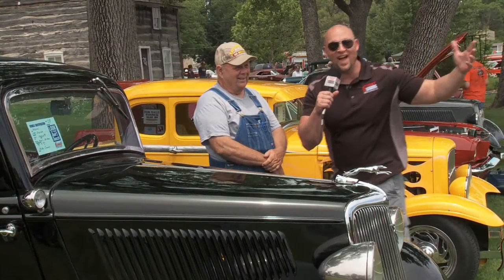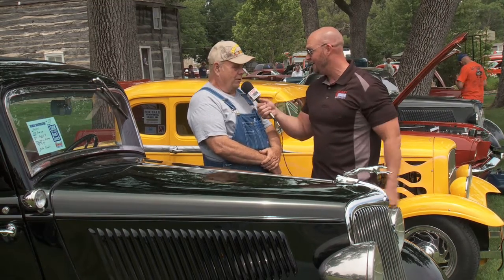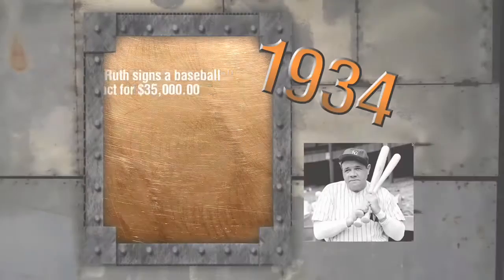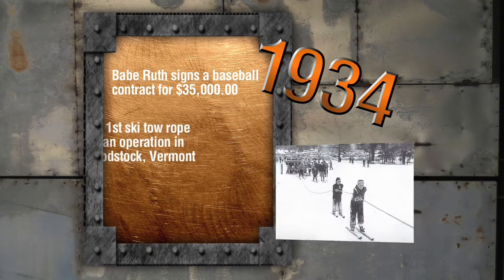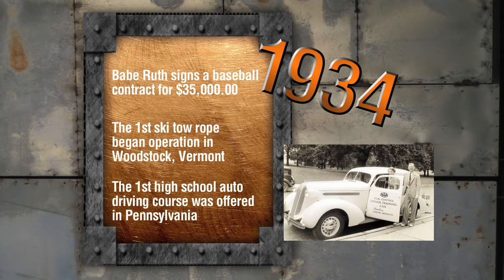I never knew Bonnie and Clyde were so cool. I found their rod right here, and it is sweet. I've got the owner, Mike. What are we looking at? We're looking at a 1934 Ford two-door sedan. In 1934, Babe Ruth signed a baseball contract for $35,000. The first U.S. ski tow rope began operation in Woodstock, Vermont, and the first high school auto driving course was offered in Pennsylvania.